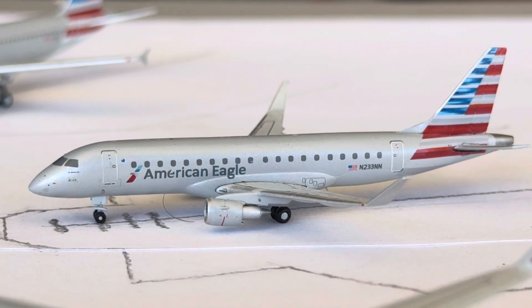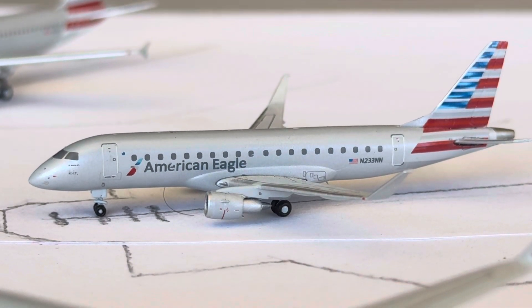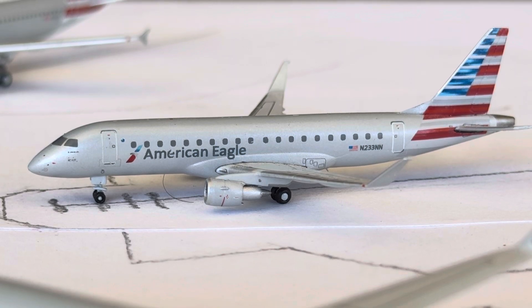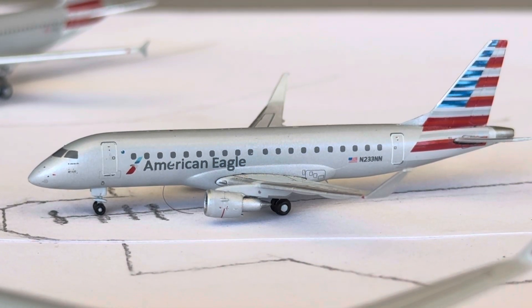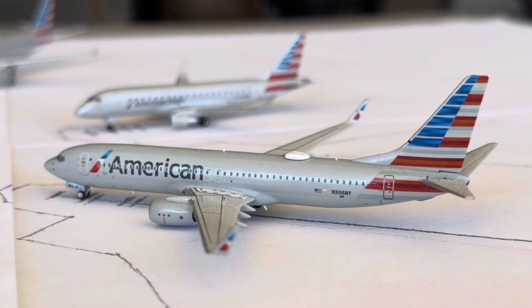American Eagle E175 right here — Republic operated — he's going to be doing the non-stop turnaround service over to Philadelphia for us today. That is mainly a four daily, kind of going between three and four daily, getting that CRJ-200 from Air Wisconsin, a PSA CRJ-900 on Friday, and then two to three Republic E175s.